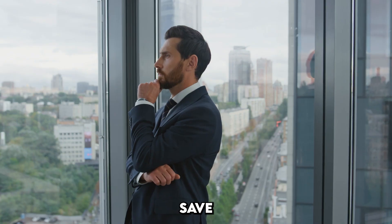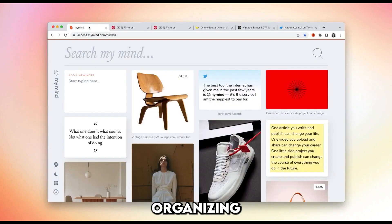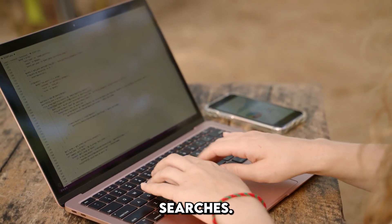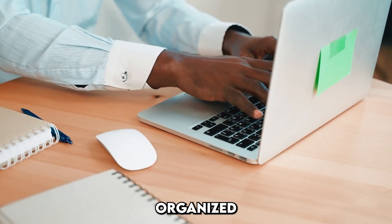How MyMind works: save anything worth remembering — private notes, favorite products, web clippings, and more — into MyMind. It's your digital vault, neatly organizing all your saved content. Key features: perfect for professionals, ideal for designers, writers, marketers, developers, and researchers to build a private knowledge base. Efficient search lets you quickly find saved items using simple keyword searches. Smart organization uses spaces and archiving features to keep your workspace organized and clutter-free.